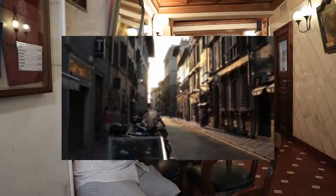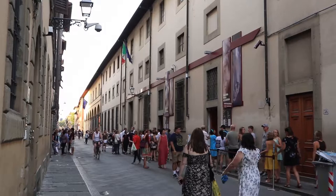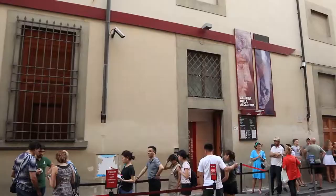To view Michelangelo's David, you'll need to visit the Accademia Gallery. Try to arrive early or late in the afternoon to avoid long lines.